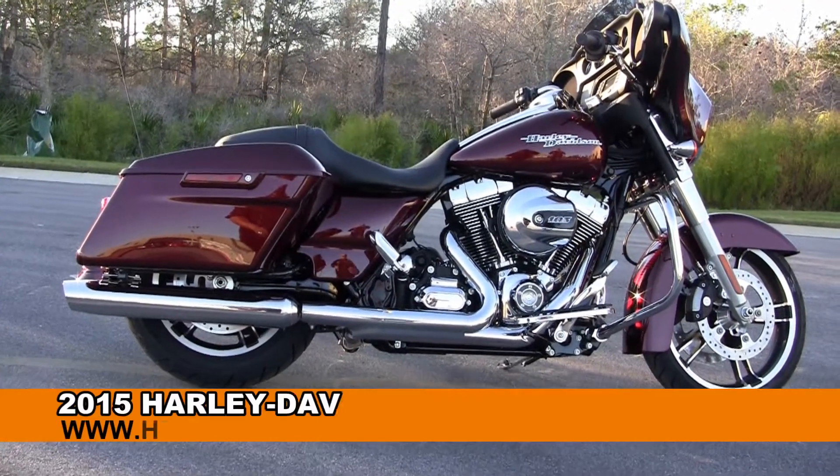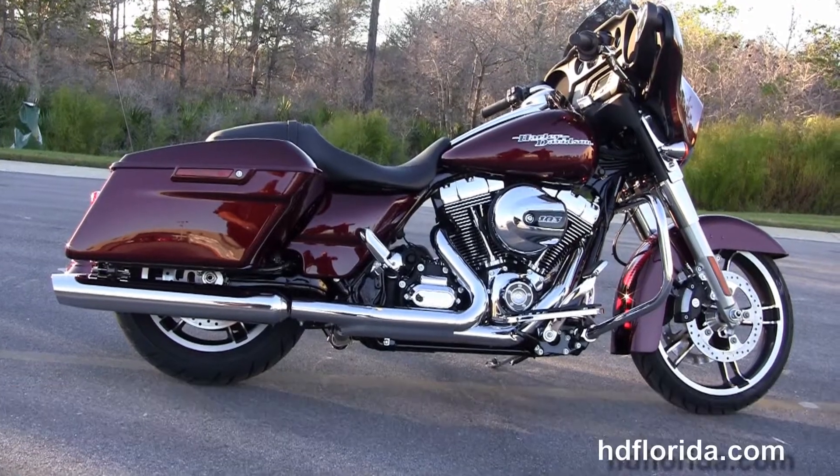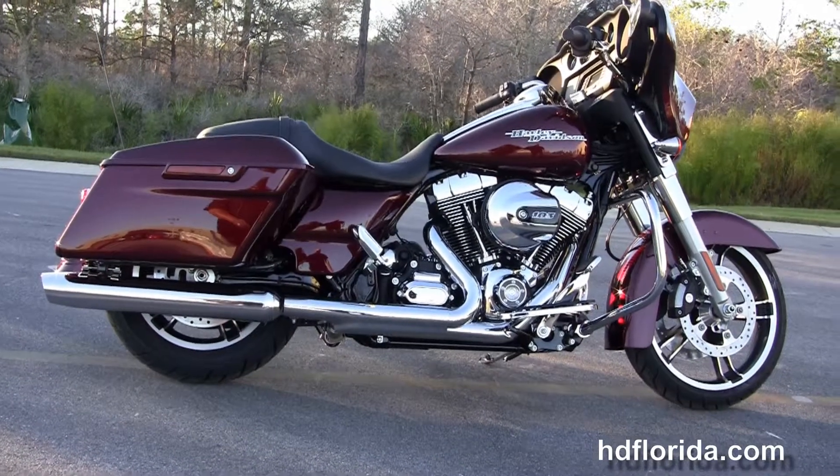Welcome everyone to the world famous Harley-Davidson of Panama City Beach. Today I've got for you this terrific brand new 2015 Street Glide.